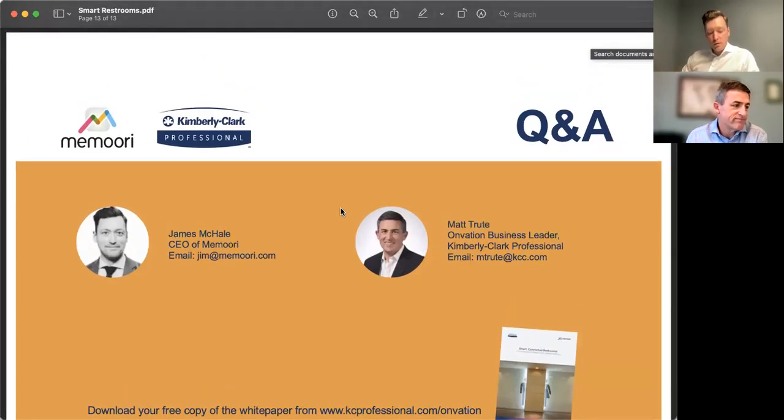That ends the presentation part of our webinar, so we're happy to take questions. If you want to ask something, please open the Q&A box and type your question in there. First question for Matt: if I have other IoT platforms operating in my building, how can I integrate the data from Onvation into those? The system has been designed to be flexible and easily retrofittable into an existing facility. We use APIs to connect to building management systems, work order management systems, and can help aggregate data from multiple systems into the same interface.